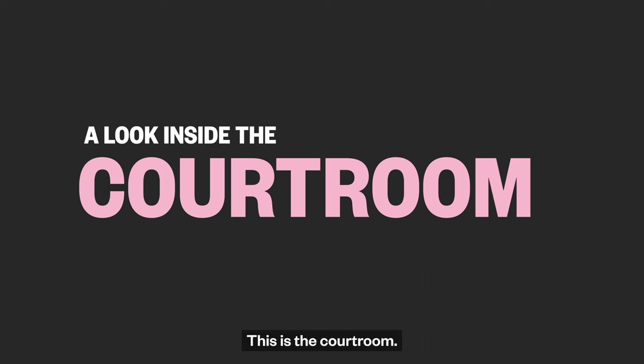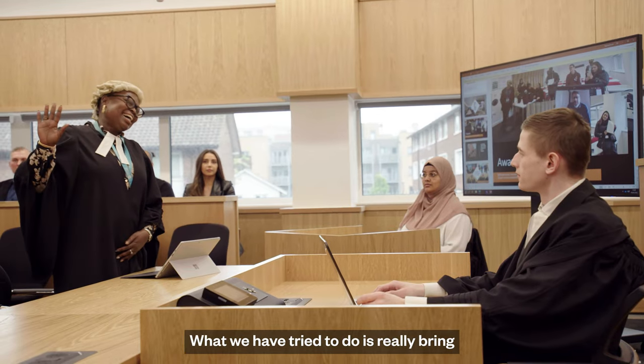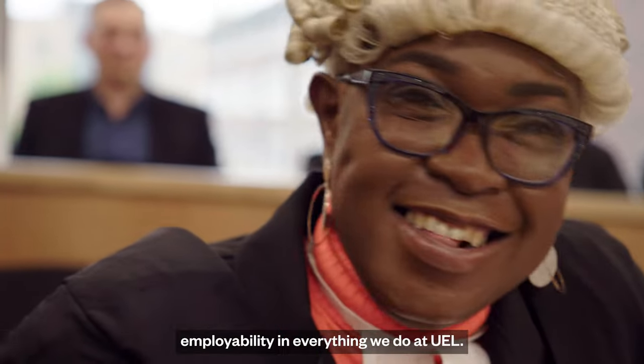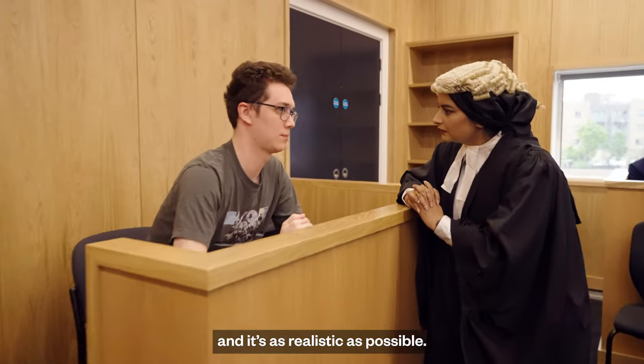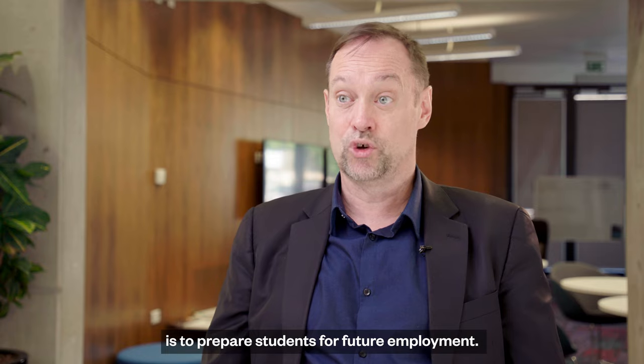This is the courtroom. You won't find another courtroom like this in a London university. It's a unique learning facility. What we've tried to do is really bring employability into everything we do at UEL. We recreate court cases, we have mooting competitions, and it's as realistic as possible. The whole purpose of these facilities is to prepare students for future employment.